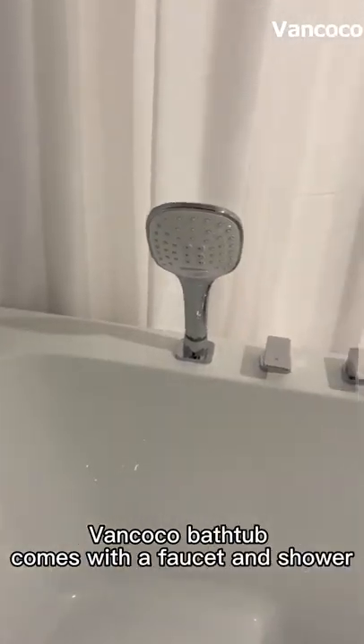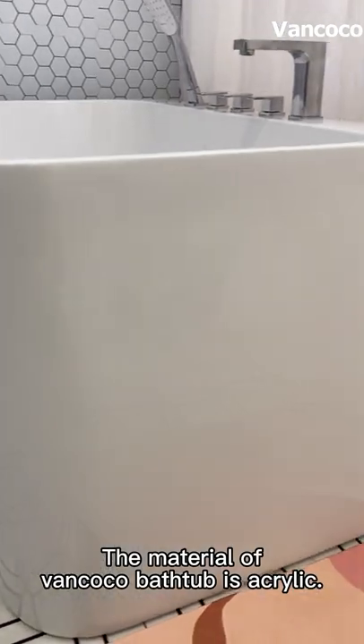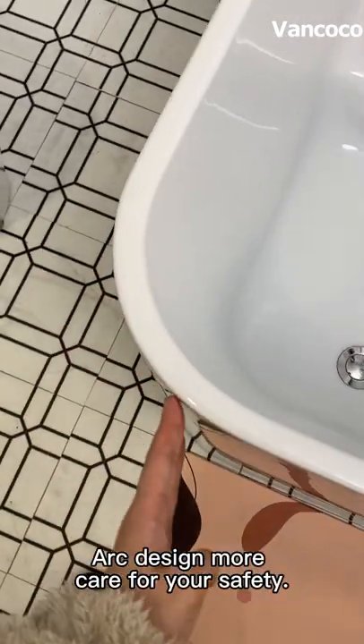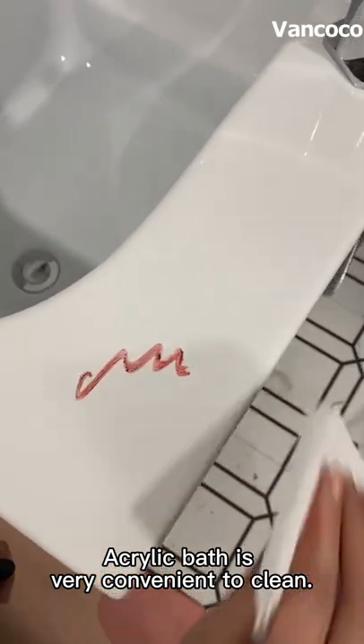The VanCoco bathtub comes with a faucet and shower. The material is acrylic, which cares for your safety and is very convenient to clean.